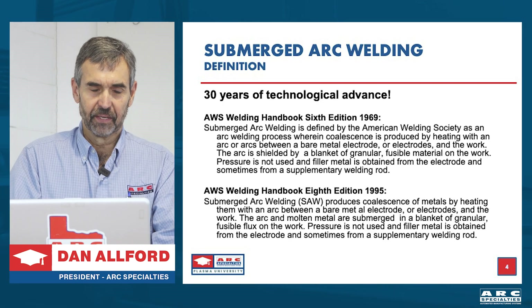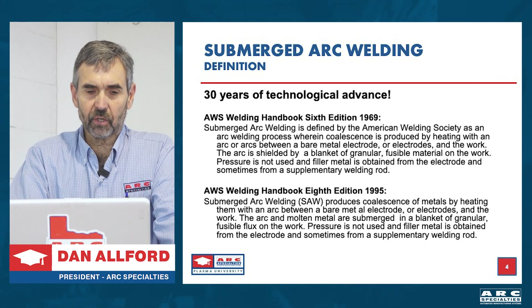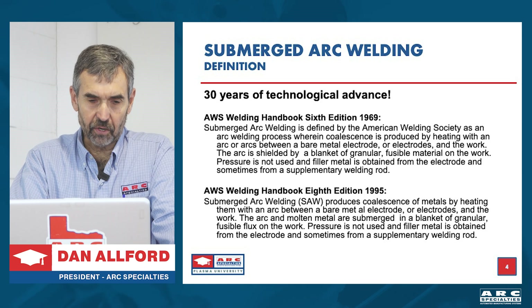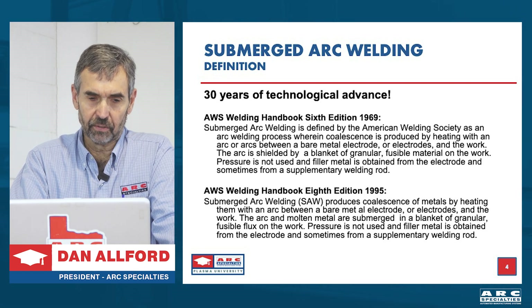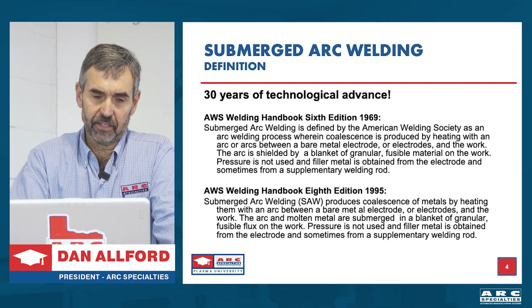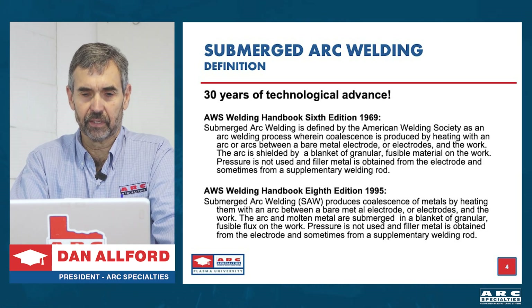I took this definition directly out of the welding handbook dated 1969. Submerged arc welding is defined by the American Welding Society as an arc welding process wherein coalescence is produced by heating with an arc or arcs between a bare metal electrode or electrodes and the work. The arc is shielded by a blanket of granular fusible material on the work. Pressure is not used, and filler material is obtained from the electrode and sometimes from a supplementary welding rod. If you look at 1995, hardly anything has changed — it's an old process and not many aspects of the technology have been updated.